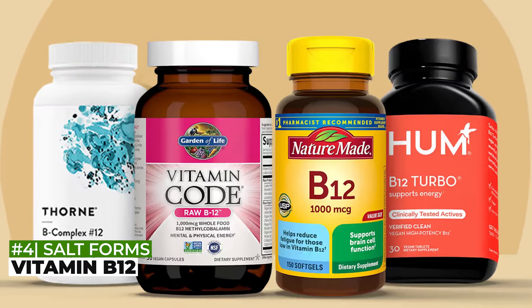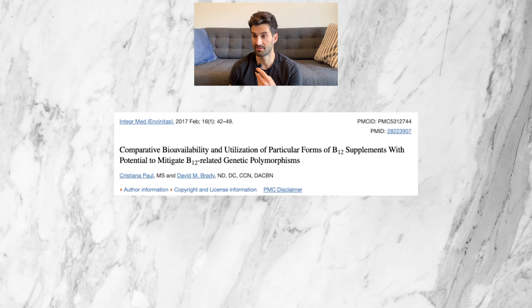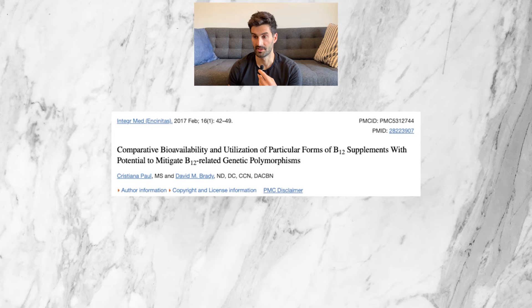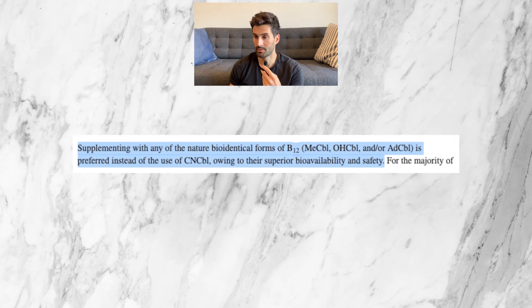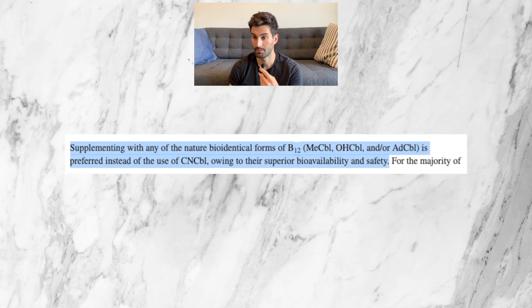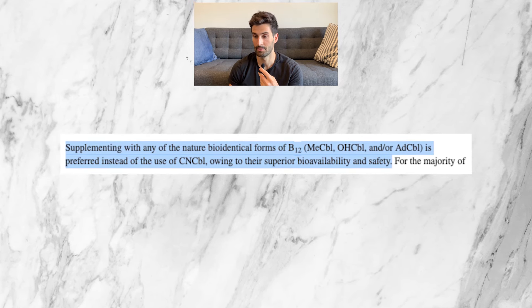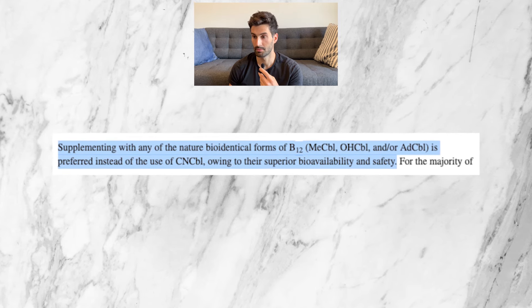Nutrient number four is vitamin B12. A 2017 article from the Journal of Integrative Medicine compared various forms of vitamin B12 to see which were more bioavailable and easier for your body to utilize. It found that supplementing with any of the naturally bioidentical forms of B12 — methylcobalamin, hydroxocobalamin, or adenosylcobalamin — was preferred over cyanocobalamin, owing to their superior bioavailability and safety. Cyanocobalamin is the most common type you'll see in both oral and injectable forms, and it just seems not to be as good according to this study.